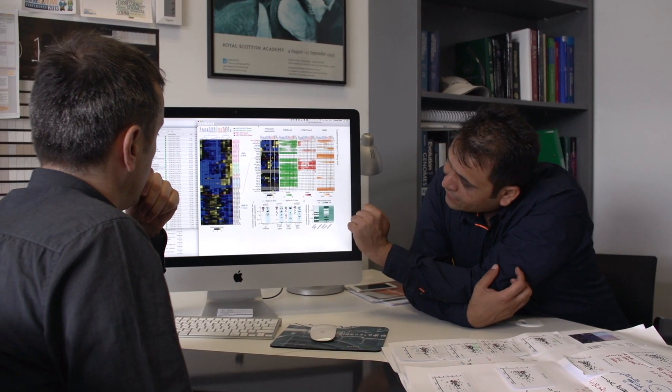My team's role in the consortium was to provide expertise in the study of RNA molecules and intermediates in the gene function pathway.